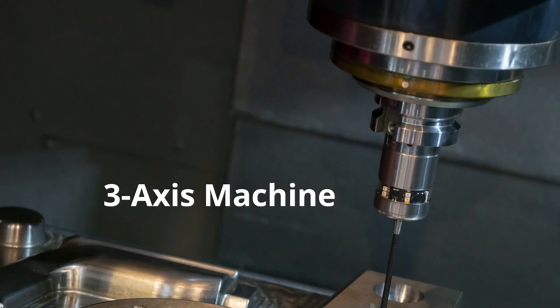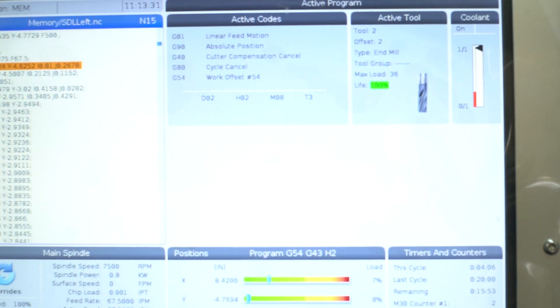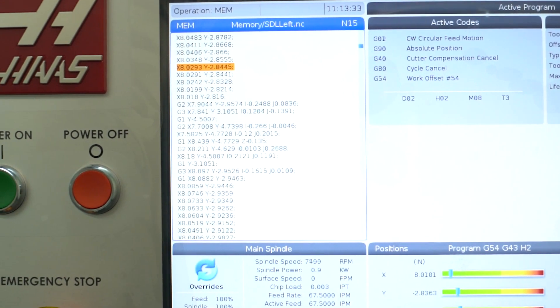Either way, there are third, fourth, and fifth axis machines and beyond, capable of taking on various degrees of size and complexity on a project.